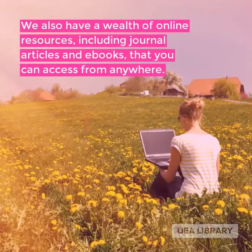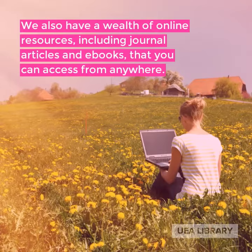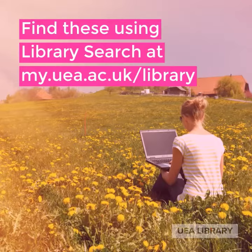We also have a wealth of online resources including journal articles and ebooks that you can access from anywhere. Find these using library search at my.uea.ac.uk/library.